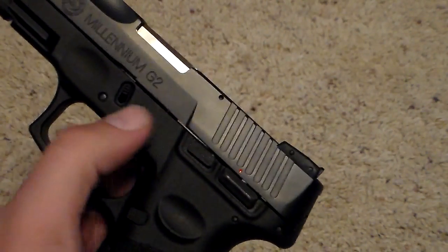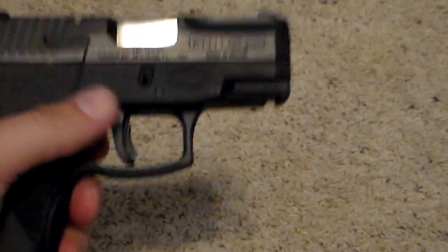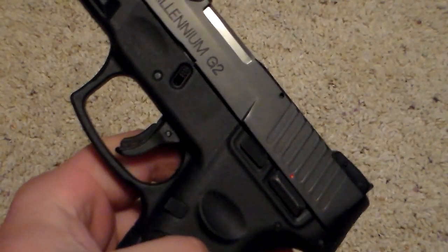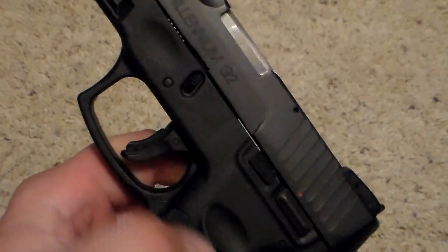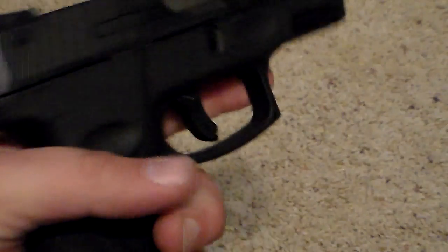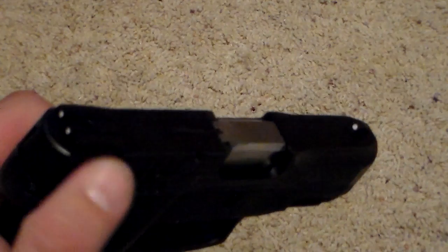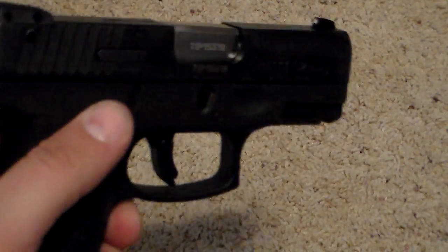It's a standard striker fired gun and does have a frame-mounted safety — up for safe, down for fire. Takedown is much like a Glock, so if you're familiar with how to take down a Glock you'll be able to take this down no problem. The safety is on the trigger, much like standard fare for most other striker fired handguns. It does come with three-dot sights; they are plastic, and the rear is adjustable.